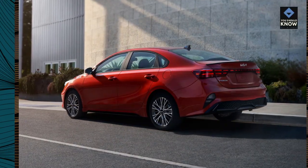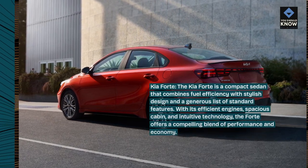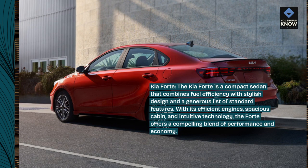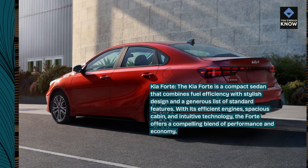Kia Forte. The Kia Forte is a compact sedan that combines fuel efficiency with stylish design and a generous list of standard features. With its efficient engines, spacious cabin, and intuitive technology, the Forte offers a compelling blend of performance and economy.